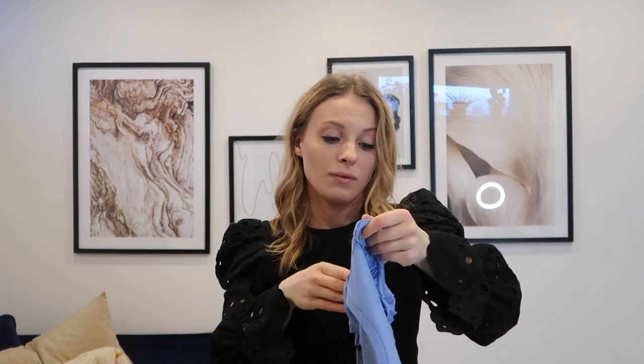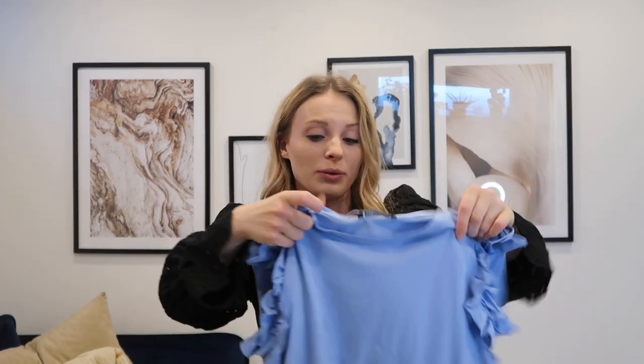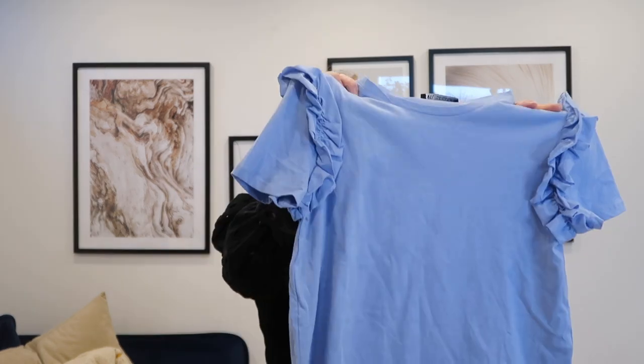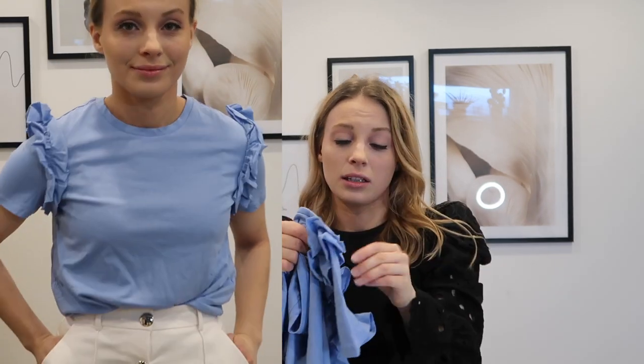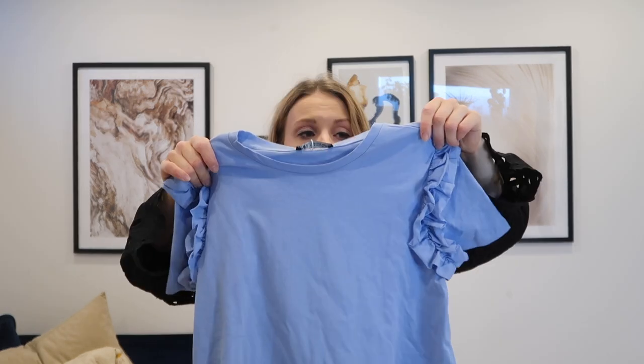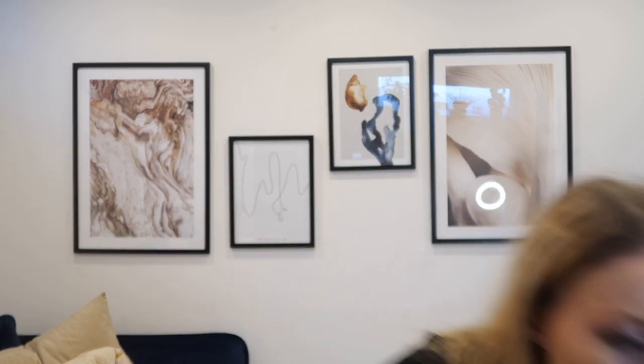If you saw my March Favorites video you saw my black ribbed top — this one looks very similar but it's not ribbed. It comes in small, medium, and large at £6.99. I absolutely love the fit, comfort, and the detail, but I'm not too sure about the color — it feels a little lilac-toned, very cool and bright white, which might be too cool for my complexion. I usually prefer warmer colors near my face. They do have it in white and black as well.